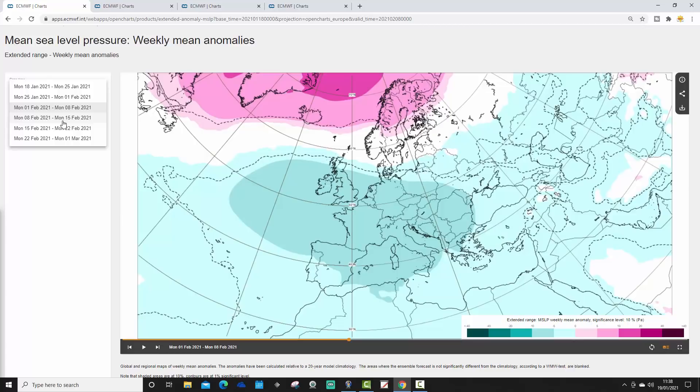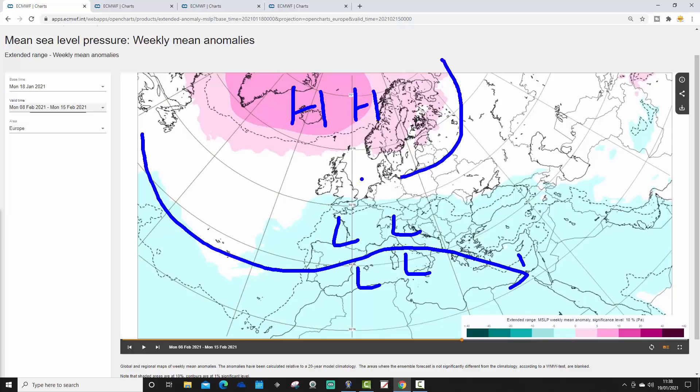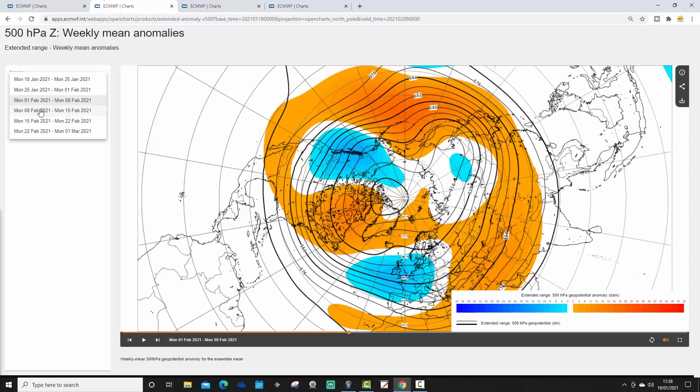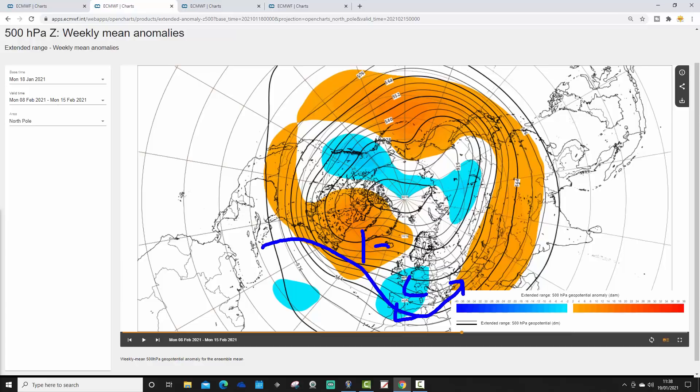Week four takes us from the 8th to the 15th of February, continuing signals of blocking restrengthening in the northward sectors. High pressure is building around Greenland and Iceland, extending back towards Scandinavia. The blue colours for low pressure show it shifting further south with the jet stream probably now down into the Mediterranean. Winds are likely coming in from the east or northeast across many parts of northern and western Europe.